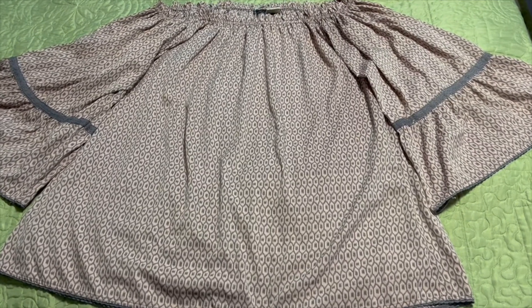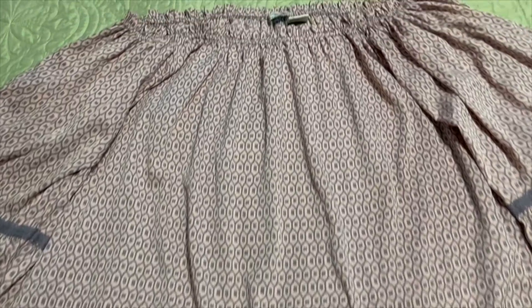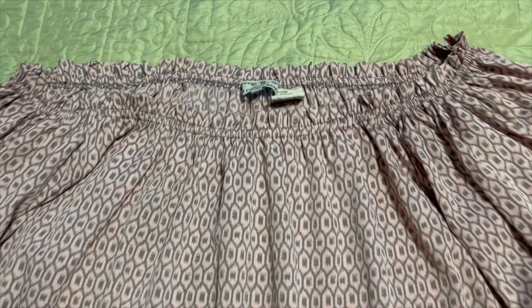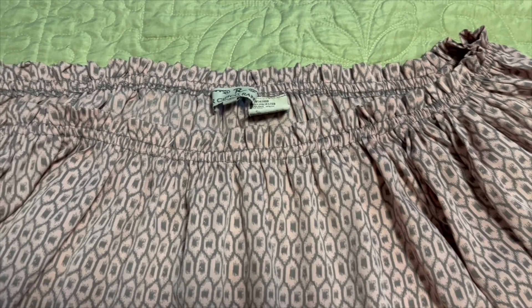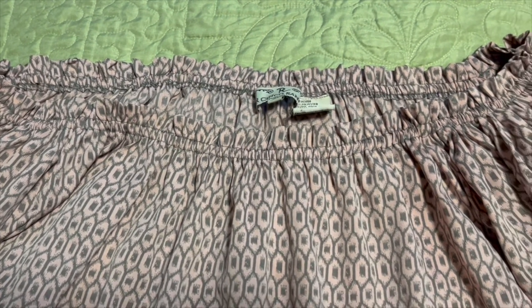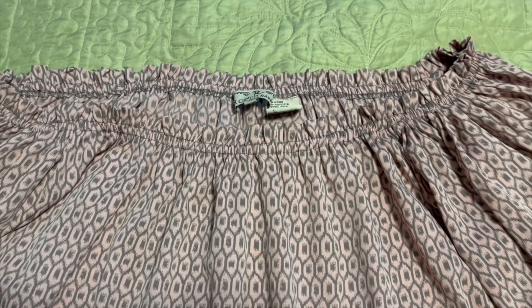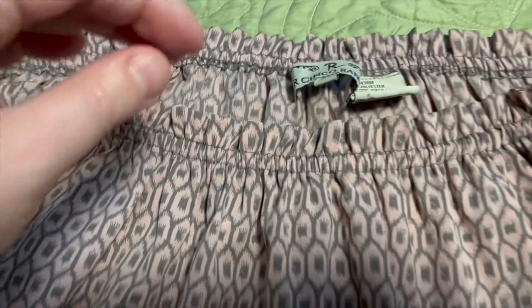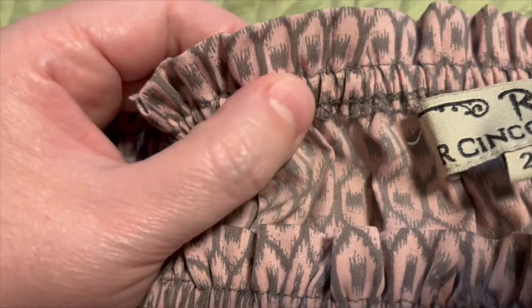I recently purchased a shirt off eBay and I really loved the overall design of it, but there was only one issue — it was a little bit big around the neckline. It was designed to be worn off the shoulder, but that's not really my style.